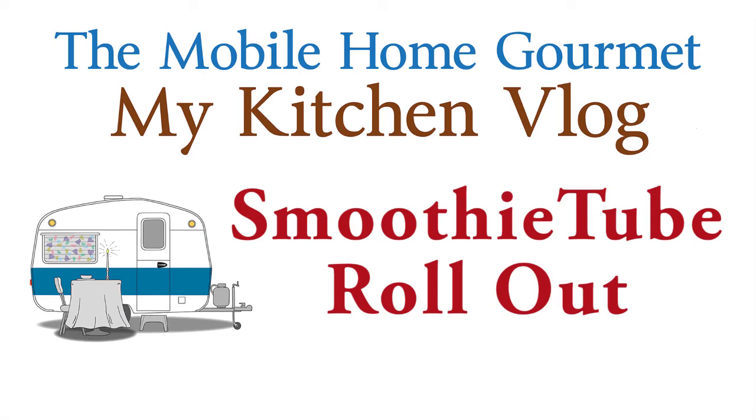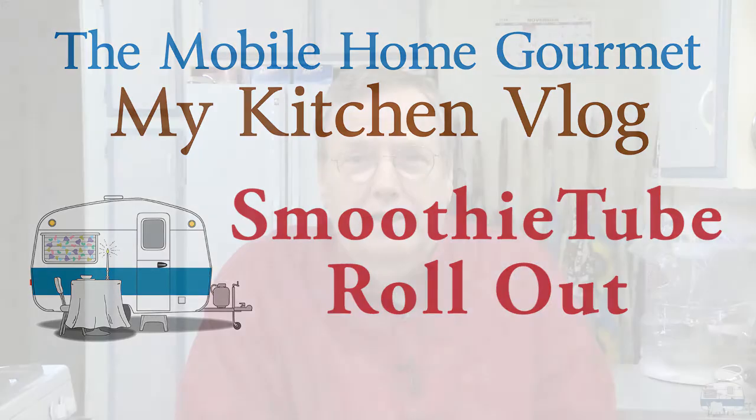First of all, Happy Thanksgiving, if you're watching this on Thanksgiving Day, which this is — Thanksgiving Day here in the USA. And today was the big rollout, November 22nd, 2018, the grand opening of my new YouTube channel, Smoothie Tube.